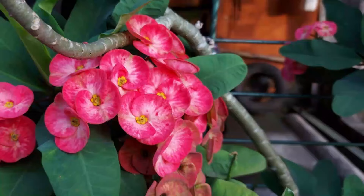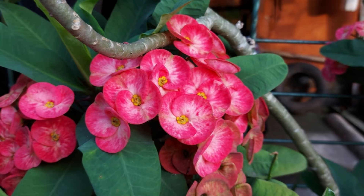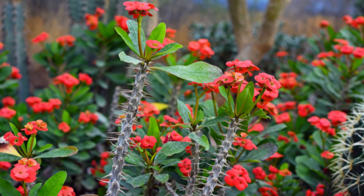Number 23: Crown of Thorns. Euphorbia millii tolerates the scarcity of water easily and doesn't require special attention. It flowers almost year-round in a location that remains dry, warm, and frost-free.